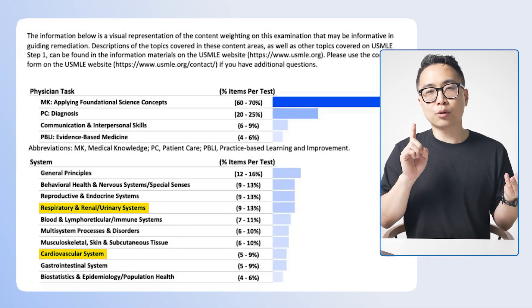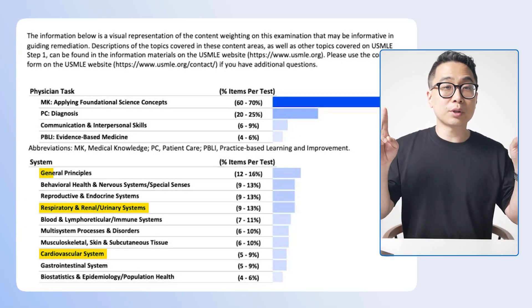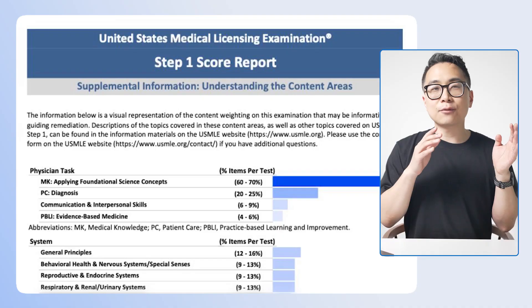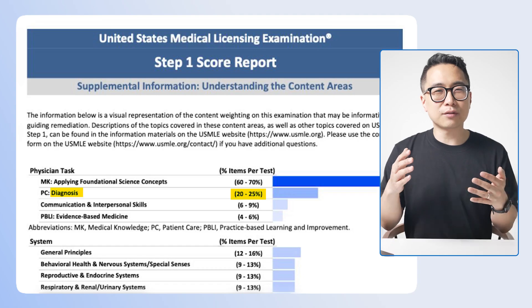You can also see this in the largest system category — cardiology, respiratory — where the largest section is actually what they call general principles. Someone who wrote questions for Step 1 in the pathology section told me roughly half of them are general principles. So the emphasis on concepts isn't just a random detail. One of the most important things to recognize is that they are very upfront — both in how they write questions and in the breakdown of material — that they are testing you on concepts. For Step 1, diagnosis makes up only about 20 to 25% of the test.